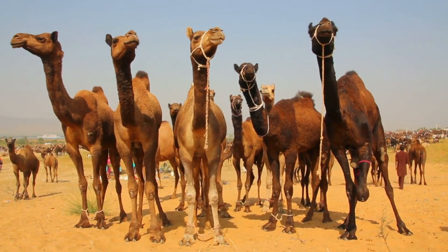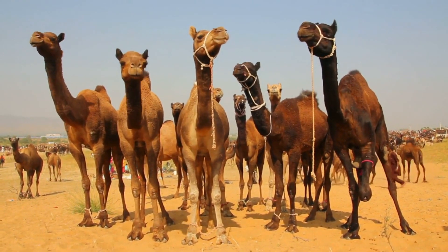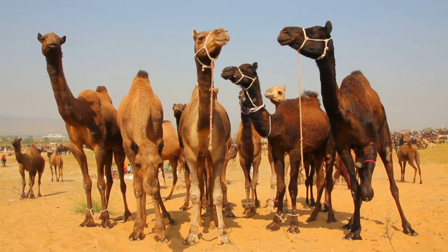Camels belong to the camelidae family, which also includes llamas, alpacas, and guanacos.